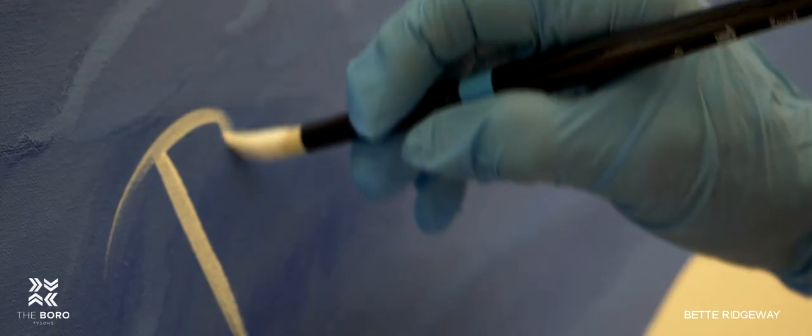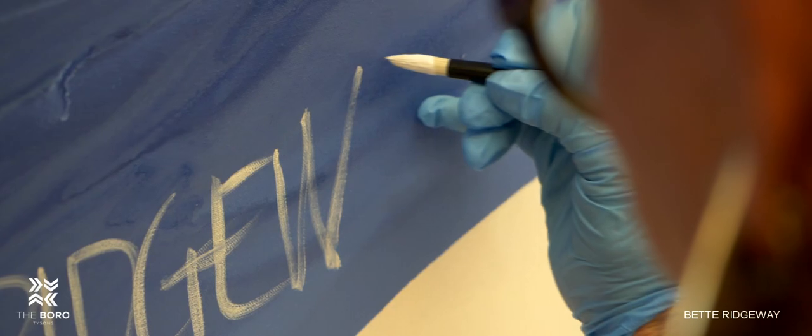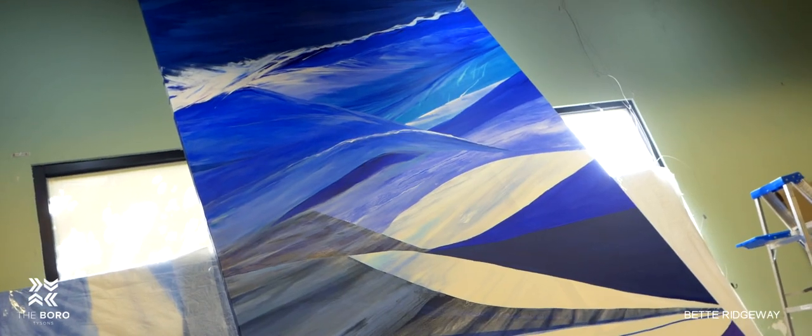The process is very architectural — it's kind of like building a house. You start with the bones and you work out to the details.